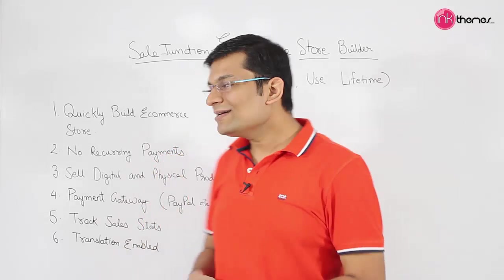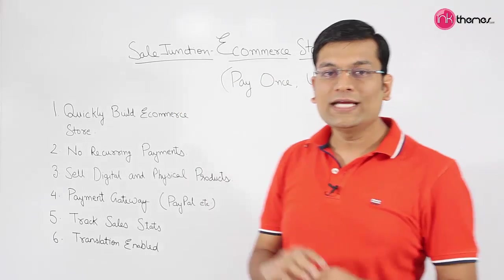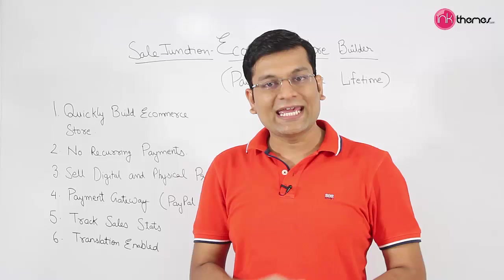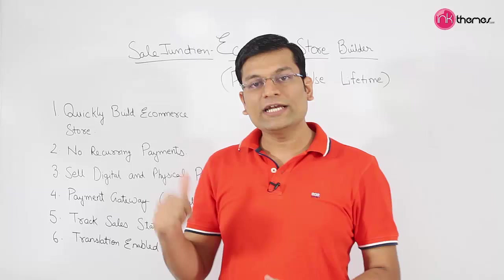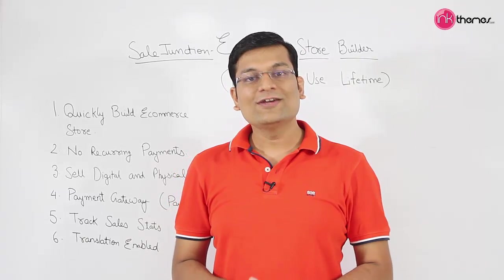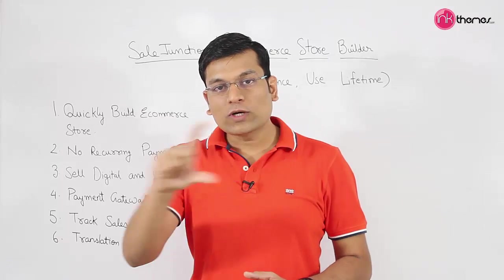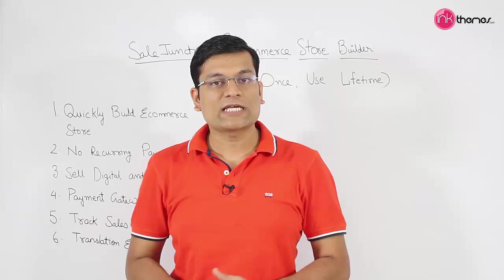Sale Junction can be used to set up your own e-commerce store in just a matter of few minutes. It is very easy to set up and there are hundreds and thousands of e-commerce websites already built using the Sale Junction theme. There is a great community where you can check out different websites built using it, and a few sample websites are included on the sales page itself.